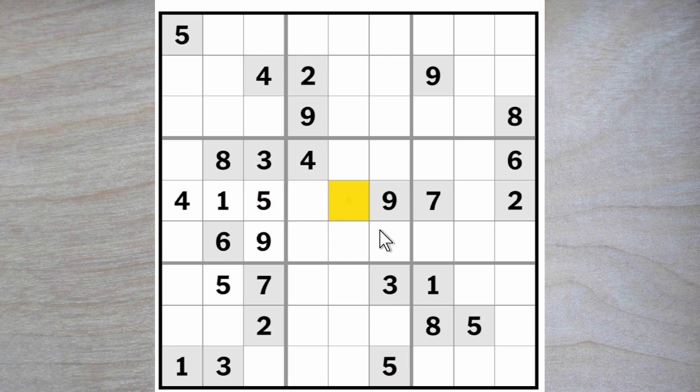Now we need a six for one of these squares here. This five blocks up, this blocks over, five goes here or here, blocking down, blocking up here, blocking across, so five is here. Now this five blocks across, this blocks up, here's another five. We are drowning in fives today — here's a five, and therefore this is a five.